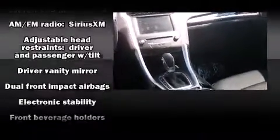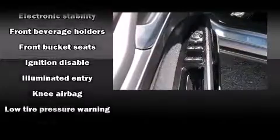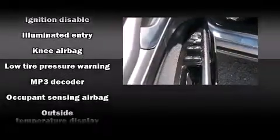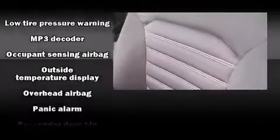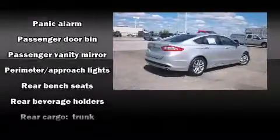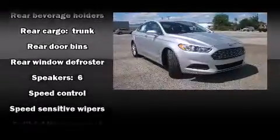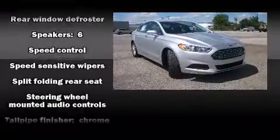Ford also prioritized safety and security by including head curtain airbags, front side impact airbags, traction control, brake assist, ignition disabling, and four-wheel disc brakes with ABS. With electronic stability control supplementing mechanical systems, you'll maintain precise command of the roadway.